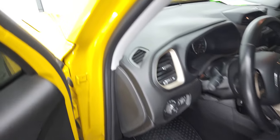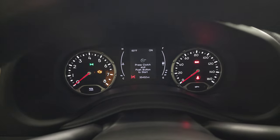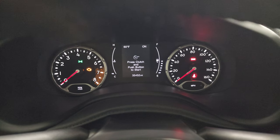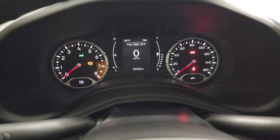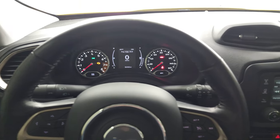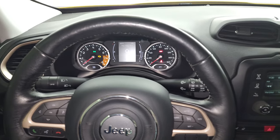Hopping inside to check out the miles, the radio, and everything this Jeep has to offer on the interior — you can see that this one has 35,452 miles. You do get the digital speedometer right there, your outside temperature display, and your miles per gallon at 25.6 — pretty good. That instrument cluster is very nice and clean. It does come with the heated leather-wrapped steering wheel, which is in great shape with very little wear.